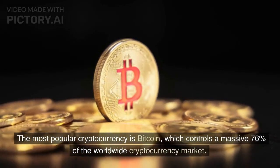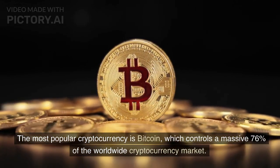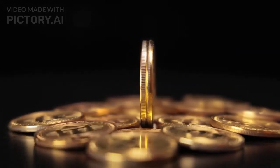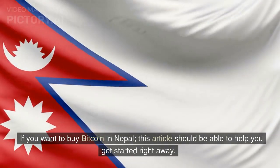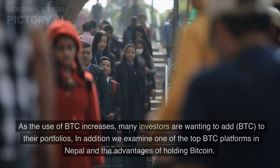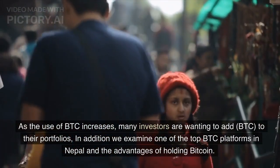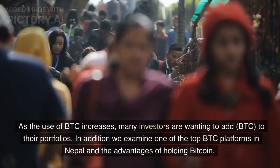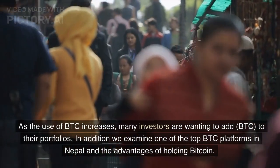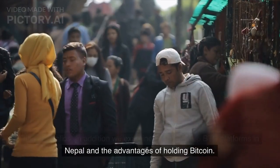The most popular cryptocurrency is Bitcoin, which controls a massive 76% of the worldwide cryptocurrency market. If you want to buy Bitcoin in Nepal, this article should be able to help you get started right away. As the use of BTC increases, many investors are wanting to add BTC to their portfolios. We also examine one of the top BTC platforms in Nepal and the advantages of holding Bitcoin.